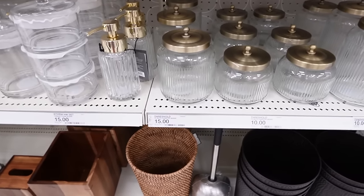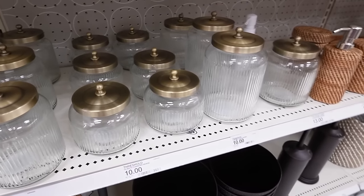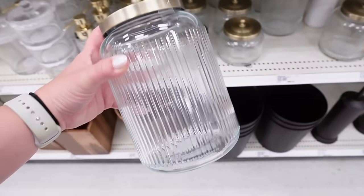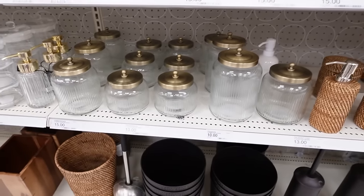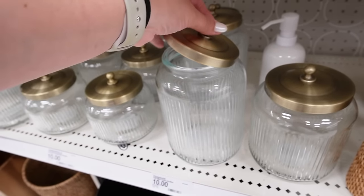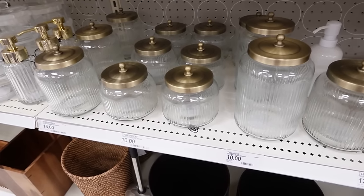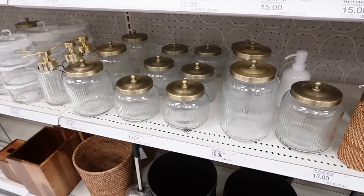The ones that immediately caught my attention are these Threshold glass canisters with a fluted detailing and a beautiful brushed brass lid. They come in three sizes — I think 10 dollars for the small, 10 for the medium, and 15 for the tall. I love the little brass knob at the top. These could be used in the bathroom, or you could do coffee pods, dog treats, or individually wrapped snacks for kids. You could also just use them decoratively on shelves.